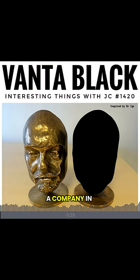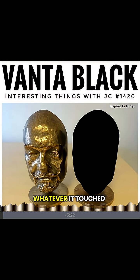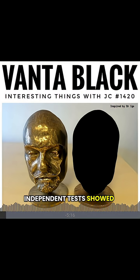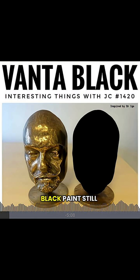Back in 2014, a company in southern England made something so dark, it nearly erased whatever it touched. They called it Vantablack. Independent tests showed it absorbed 99.965% of all visible light. For comparison, regular black paint still reflects about 3-5%. Vantablack let out just a trace.